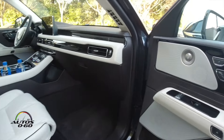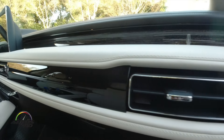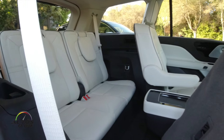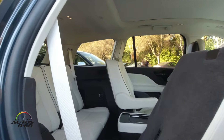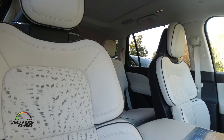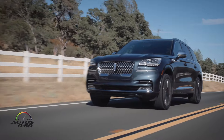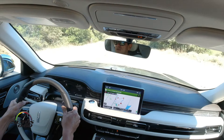This Lincoln Aviator is the new proposal from Ford Motor Company's luxury division. It competes against models like the Volvo XC90 — which won the SUV of the Year award at the Detroit Auto Show three years ago — and also competes with models like the Audi Q7, in the luxury mid-size three-row SUV segment. The base engine is a 3-liter V6 with 400 horsepower and 415 lb-ft of torque, paired with a 10-speed automatic transmission.